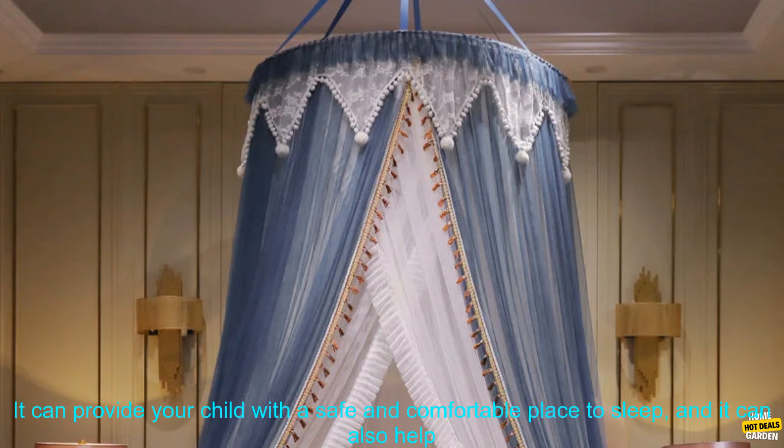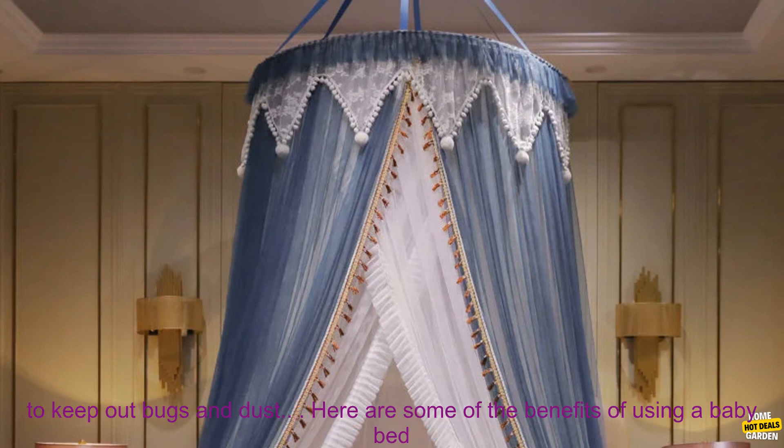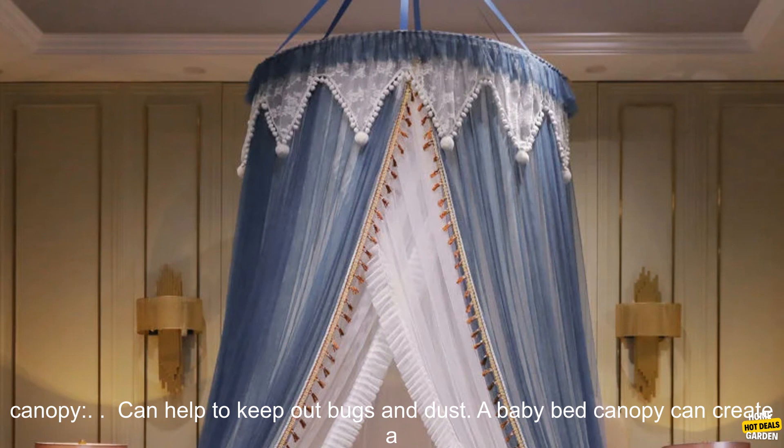If you're looking for a baby bed canopy that is both stylish and functional, a round dome tent is a great option. It can provide your child with a safe and comfortable place to sleep, and it can also help to keep out bugs and dust.